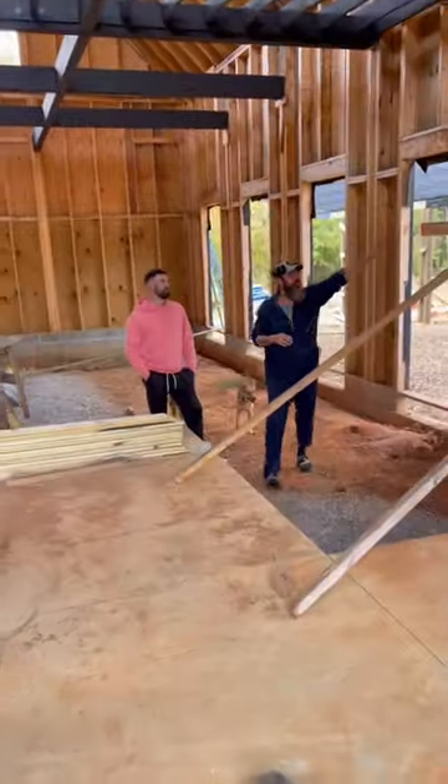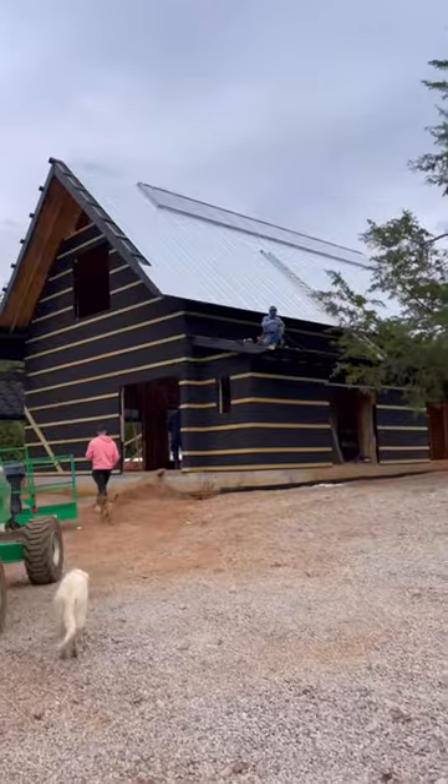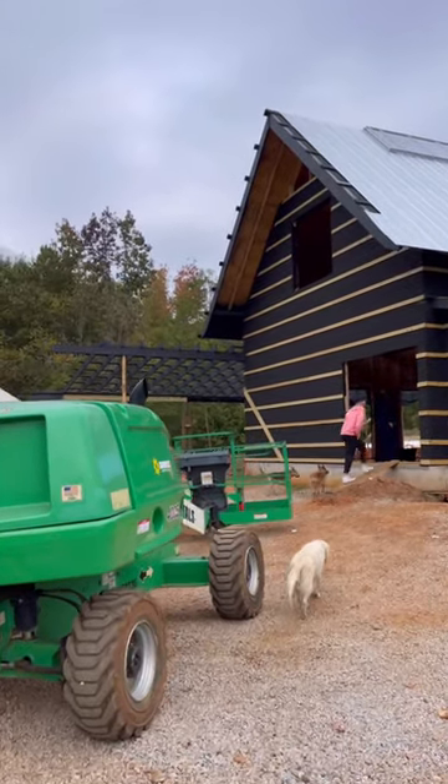Dustin and his brother are now discussing the design for the entryway and the stairs that will take you to the second story loft. Next on the project plan is to replace the black snow and rain shield with the exterior barn wood siding.